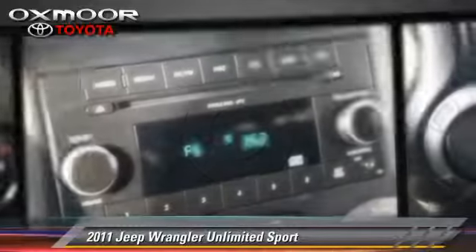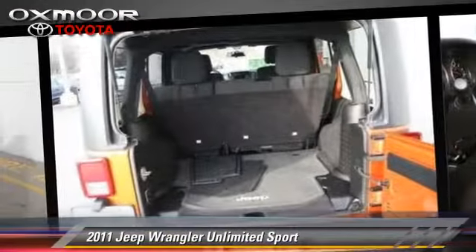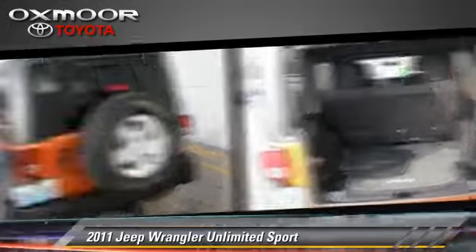This Jeep features fog lights, towing package, and four-wheel drive. Safety features include traction control, stability control, and four-wheel ABS.